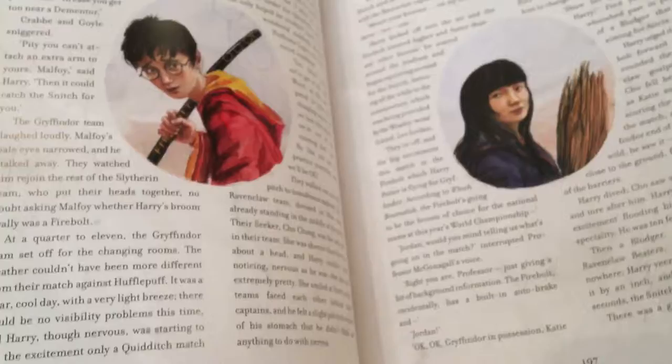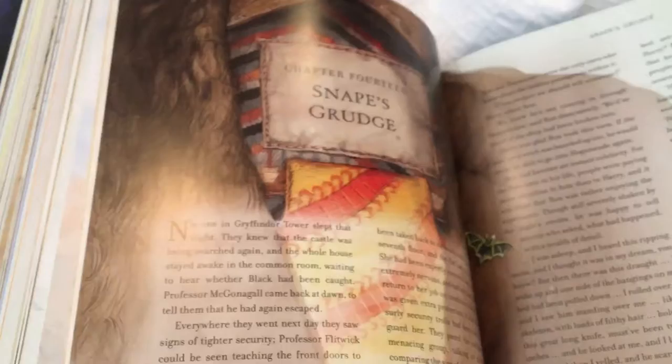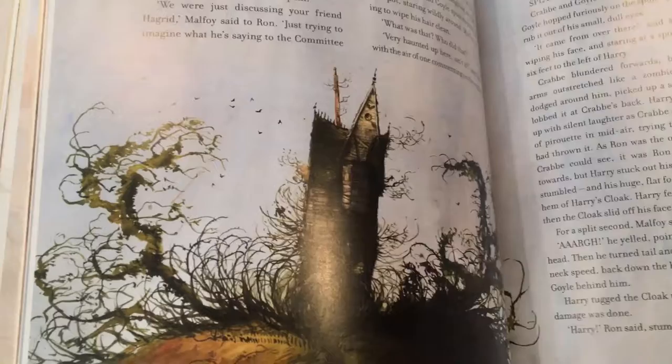Da Vinci pretty much figured out all these effects of light that you can observe in reality. You can just go outside today and observe these things. Then he had the bright idea to just start including that in his painting. I shouldn't be calling him Da Vinci actually, because that's just where he's from. His full name is Leonardo da Vinci, but just calling him Da Vinci is like saying, 'Hey New York, how you doing, New York?' His name's Leonardo.